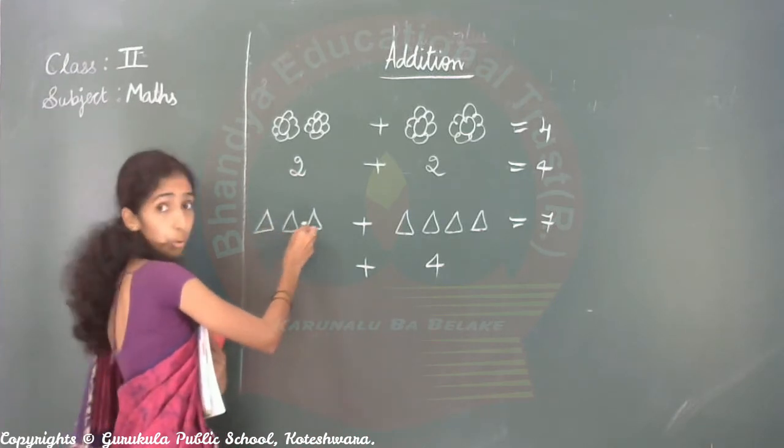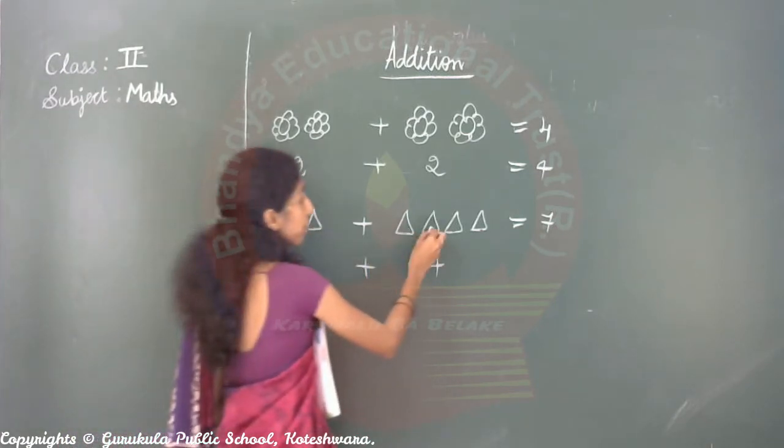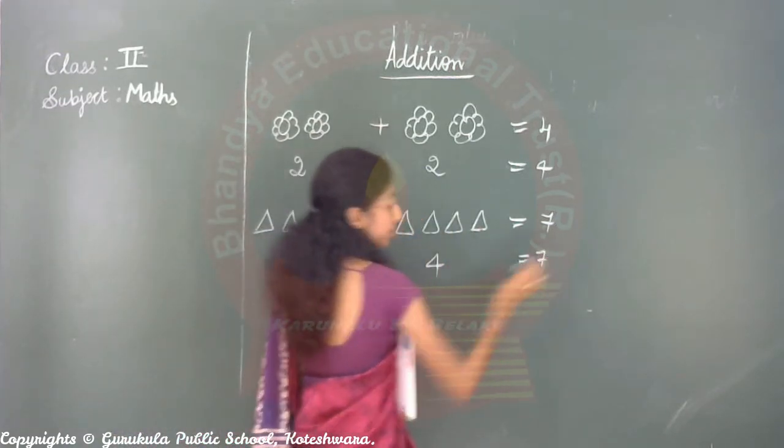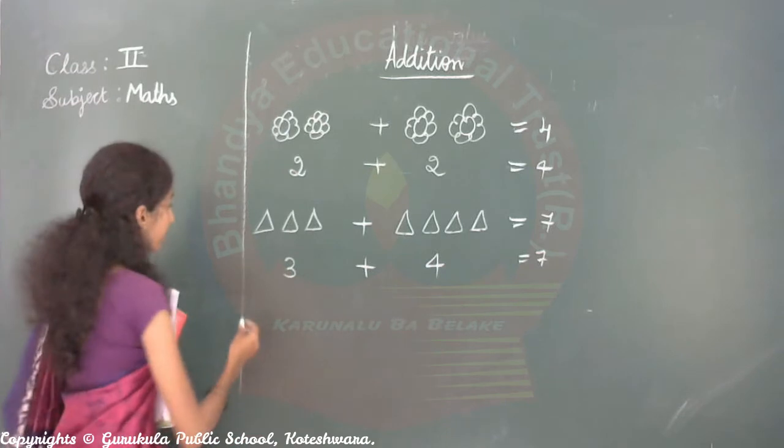Seven. Very good. One, two, three, four, five, six, seven. How many triangles? Seven. Understood, children.